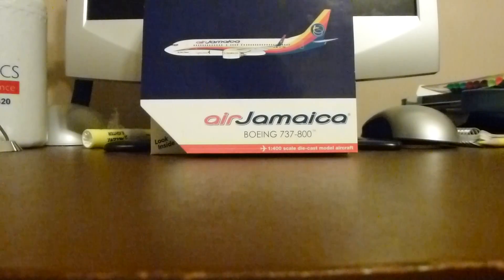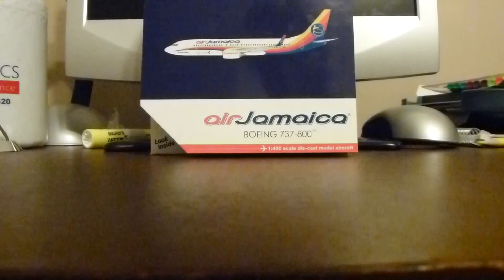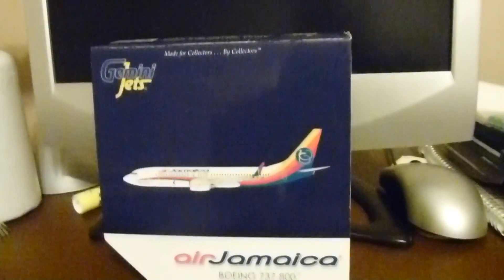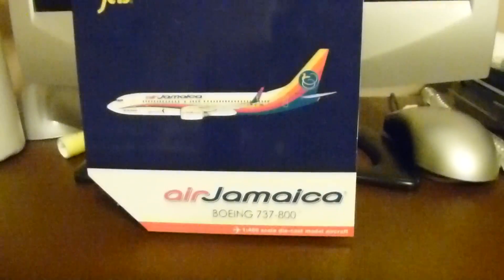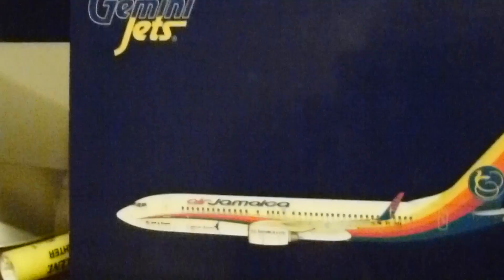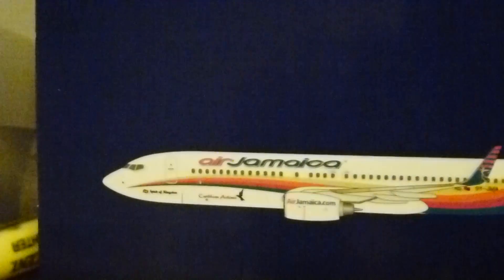So yeah, that's all I really have to say, so let's get to the plane. You have your Air Jamaica 737-800 right there. Gemini Jets is the manufacturer of the model, and of course you have the aircraft itself.